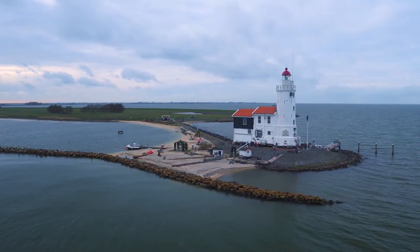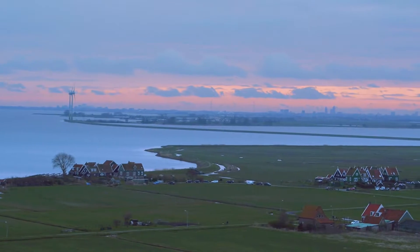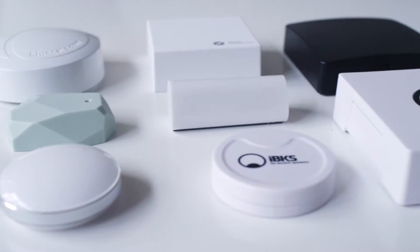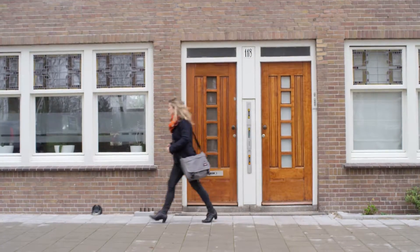Beacons aren't new. We've had them for thousands and thousands of years, where typically at sea they've been used to mark important places around the coastlines of countries. The new open beacon format from Google performs exactly the same purpose — it marks an important point so that when users' devices are moving through the world, they can have a much better idea about the important objects and places that are around them.